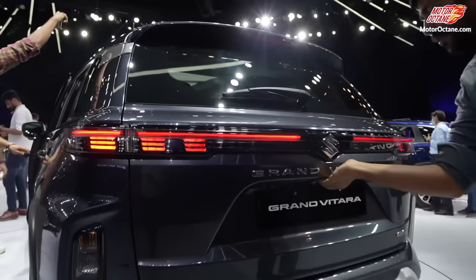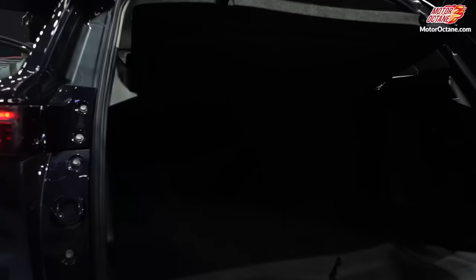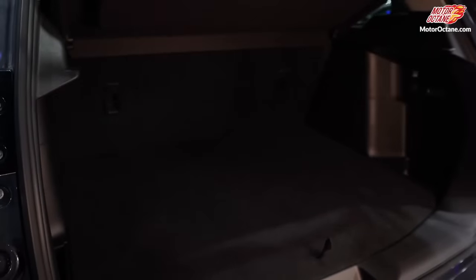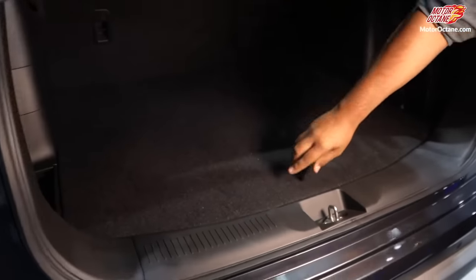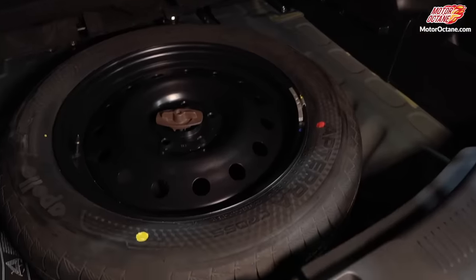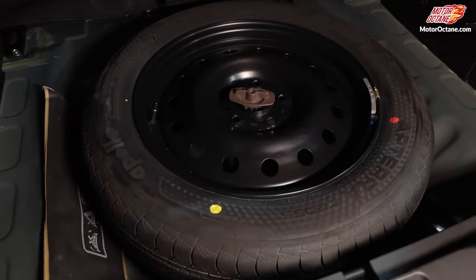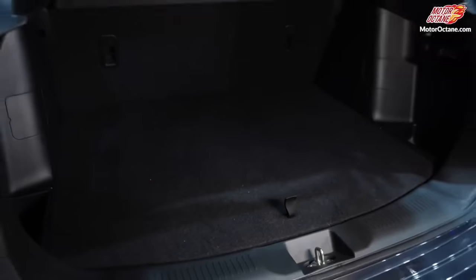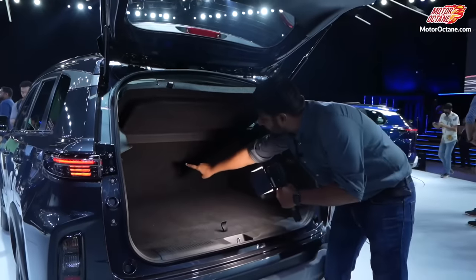Let's look at the car's boot. Overall, you have decent enough boot space — absolutely no problem there. At the back you have your spare tire, and you get full-size 17-inch spare wheels. You also have a 60-40 split for the rear seats.